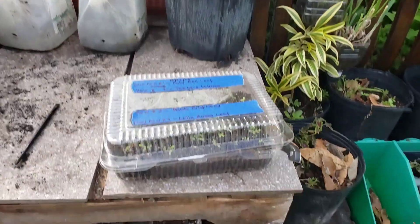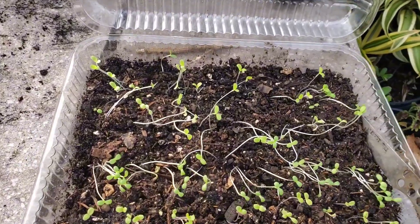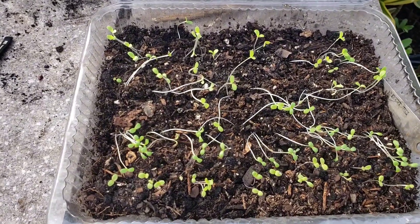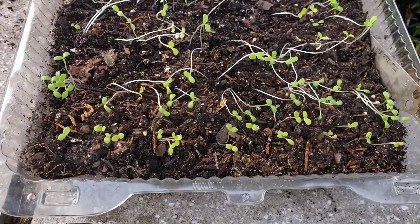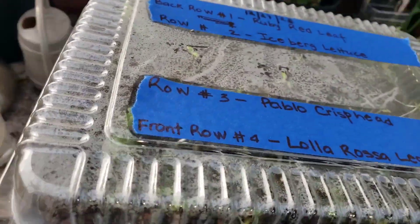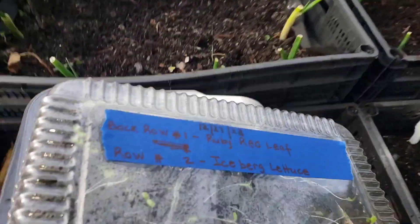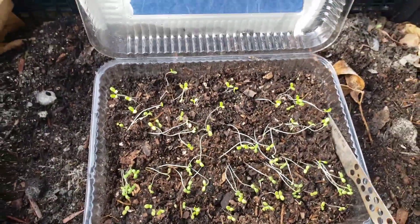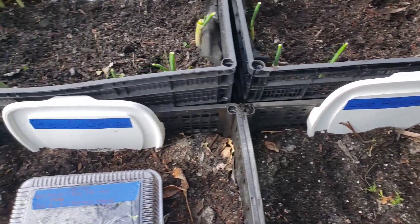I just transplanted the mammoth red cabbage and the red Russian kale. I am now going to transplant these lettuces, and honestly I am taking a chance with these because it is pretty cool over here in zone 10A Florida. Normally when the weather is like this, most plants would go into a state of dormancy, except for onions and garlic and things that can tolerate the cold. But as I always say, the garden is an experimental place.